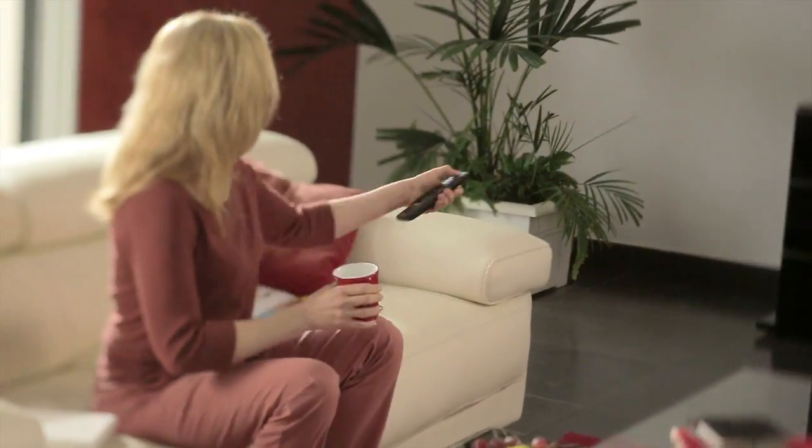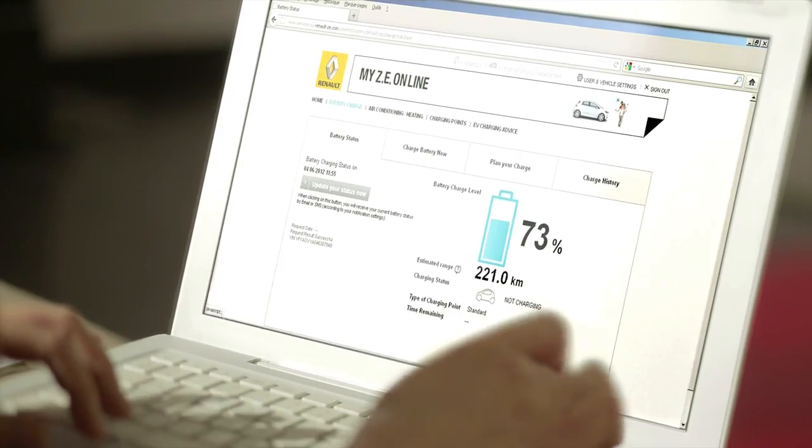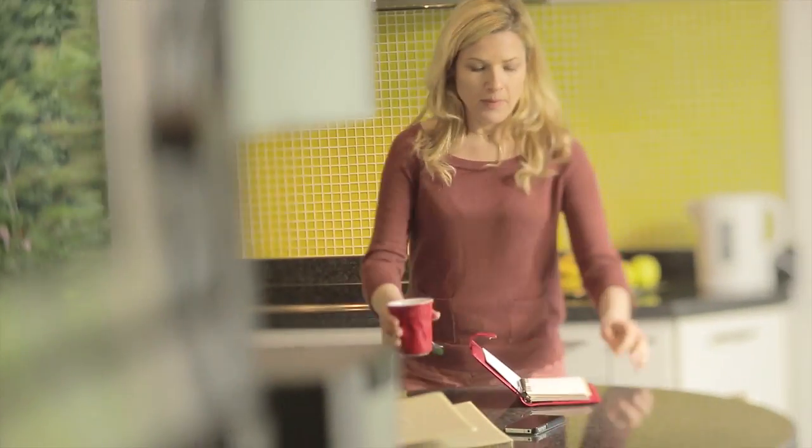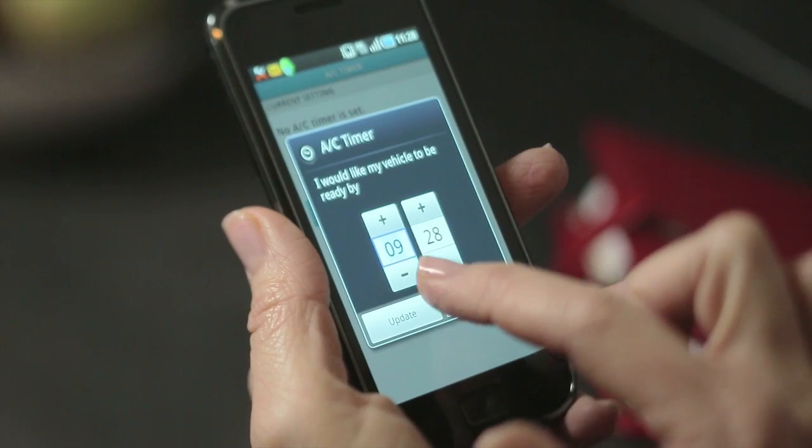If I want to check my vehicle's charge level, I can do it from my sofa or my computer using the MyZE Connect service. I can also modify my vehicle's programming with the MyZE Interactive online service. For even more freedom, I can use the ZE service app on my smartphone.